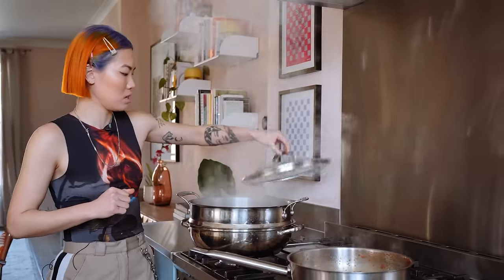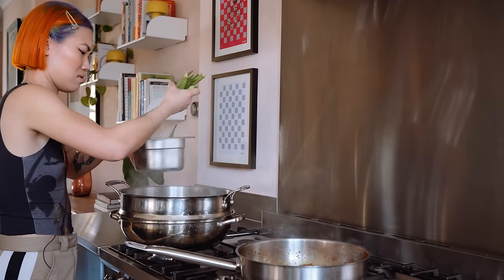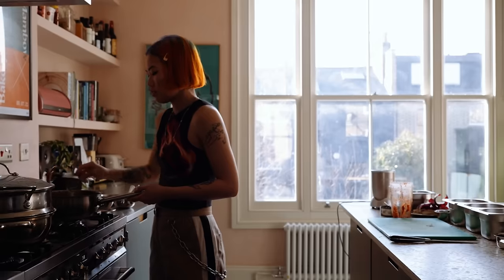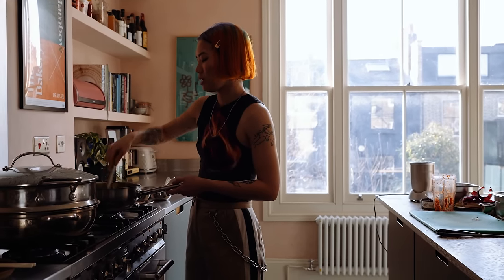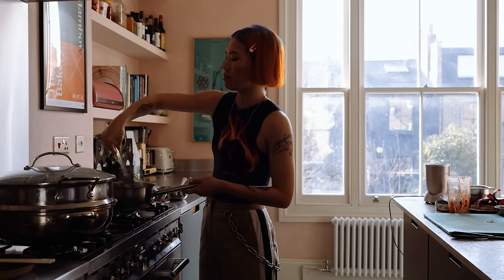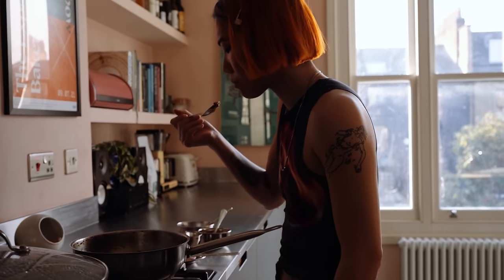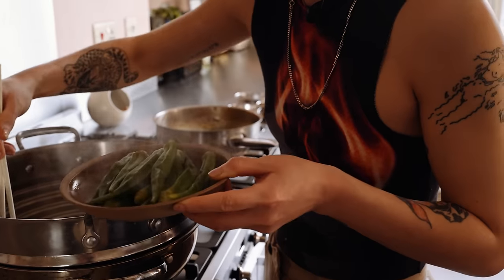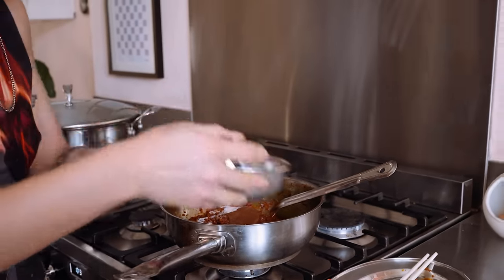The steamer's ready, so I'm going to steam some okra — that will take 8 minutes. Don't rush your sambal; I would be patient with it. You need that slow frying time to dry out the sambal and just get all the flavour.